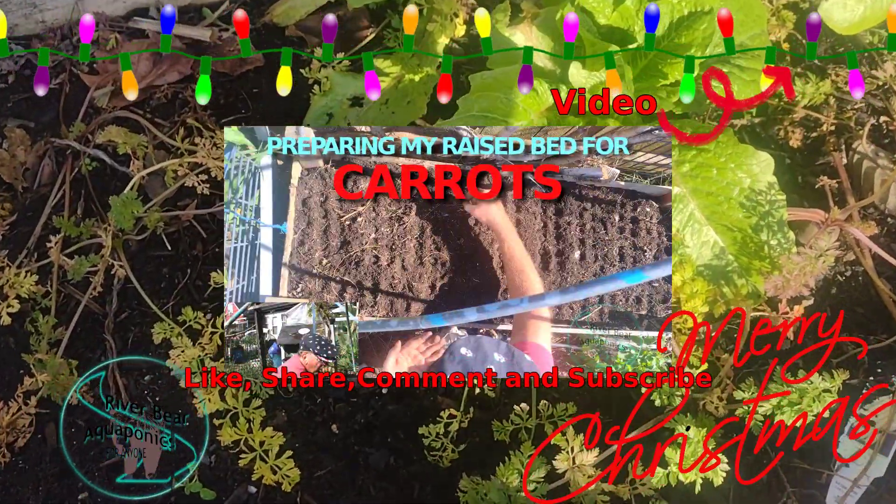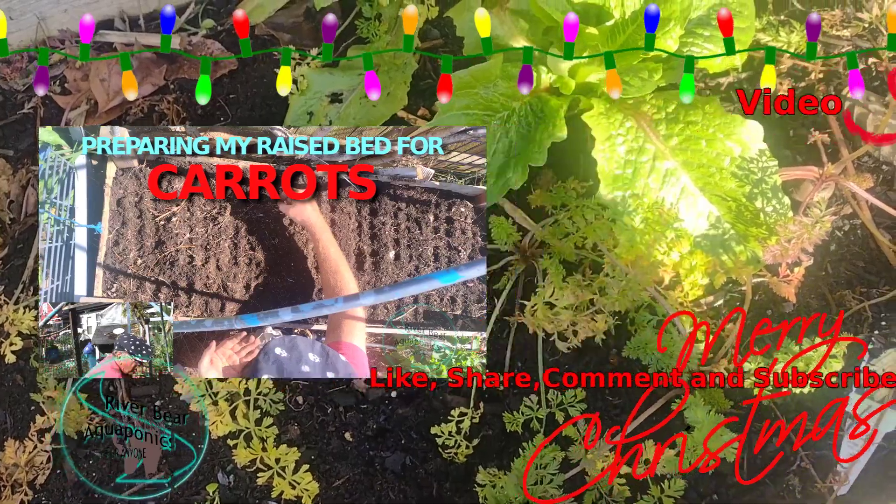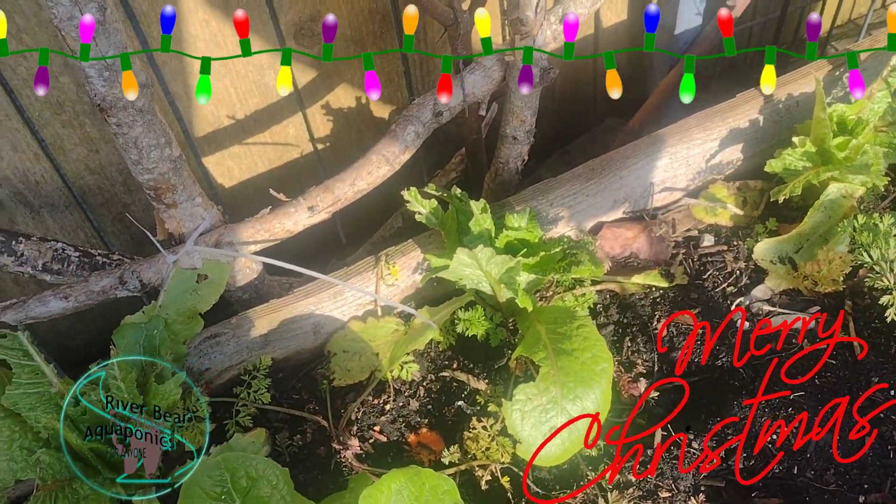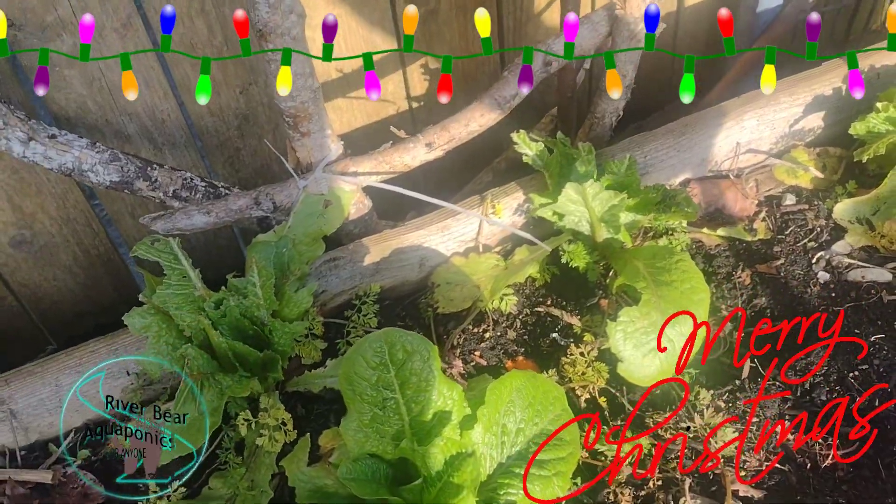Although these carrots look like they're dead, they're not — they're actually just going dormant. I have some lettuce here that something got a hold of, probably a rodent. That sucks.